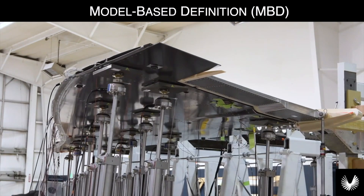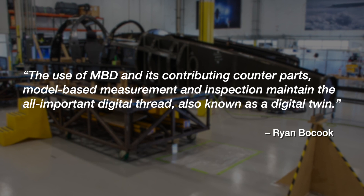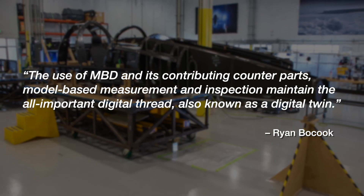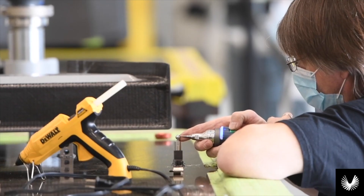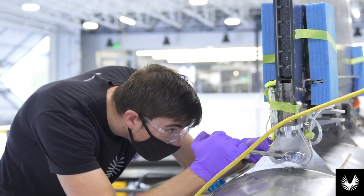Ryan Beaucook, Boom manufacturing engineer, said it best: the use of MBD and its contributing counterparts — model-based measurement and inspection — maintain the all-important digital thread, also known as a digital twin. Boom's model-based measurement and inspection strategy covers every department within the manufacturing enterprise.